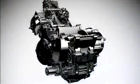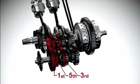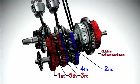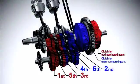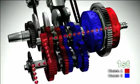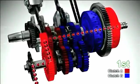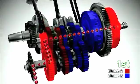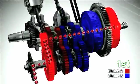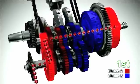The dual clutch transmission has two separate clutches for odd and even numbered gears — one for 1st, 3rd and 5th gears, and another for 2nd, 4th and 6th gears. When the vehicle is driving in 1st gear, Clutch A for odd numbered gears is engaged and transmits the driving force, while Clutch B for even numbered gears is disengaged to keep the gears in neutral.